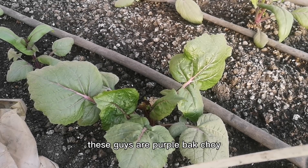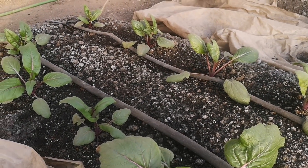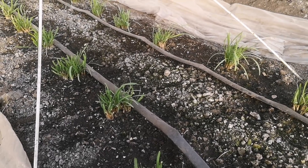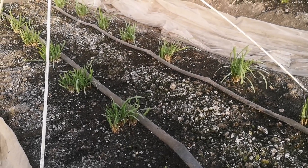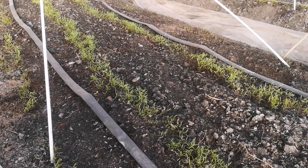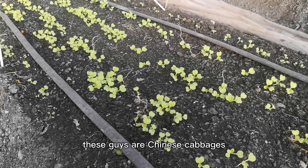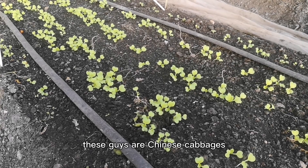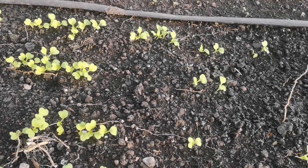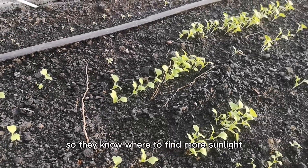These guys are purple bok choy. They grow quicker than the cabbages. This is garlic chives — they were growing from roots and they also grow pretty quick. And I also have some dew weeds. These guys are Chinese cabbages. I like them because they are smart — they are all growing towards the south, so they know where to find more sunlight.